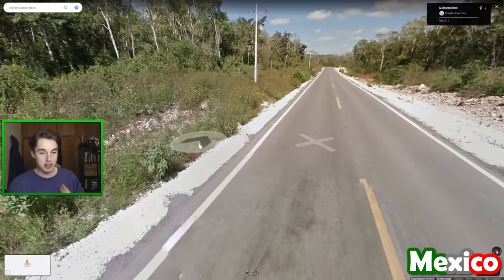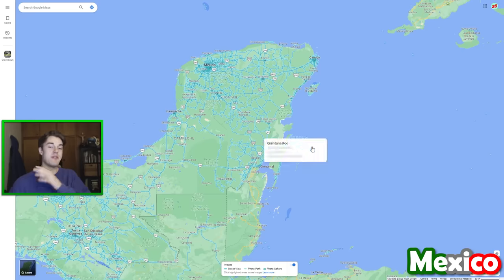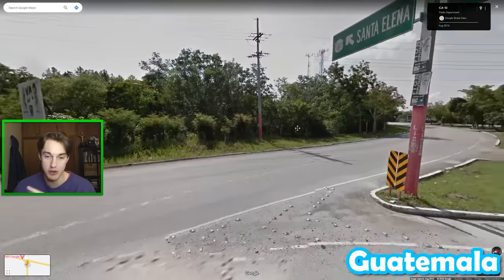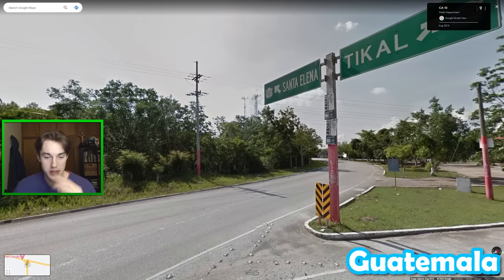Moving on to Mexico, if you ever see blinding white soil as the road or on the side of the road, then you are very likely to be in the region of Yucatan, specifically the state of Cantaneru. My tip for Guatemala is that they often have poles painted pink at the bottom. This is very rare to see in Mexico, and you see it on a good proportion of signs in Guatemala, so if you're playing no moving, panning or zooming, it can be very useful indeed.